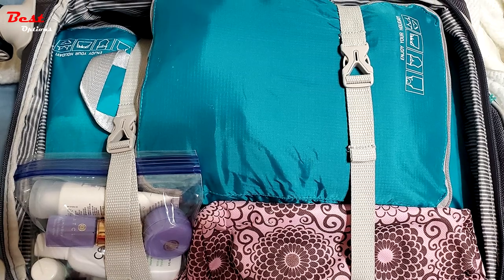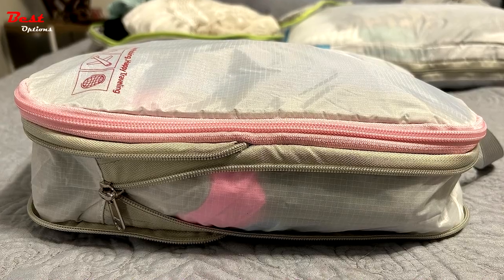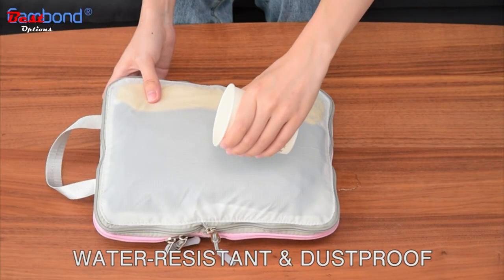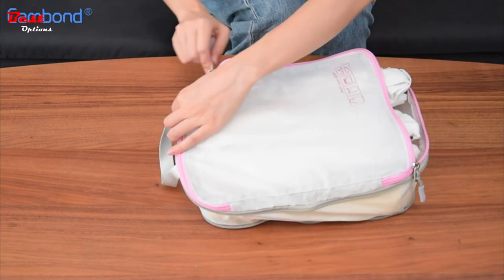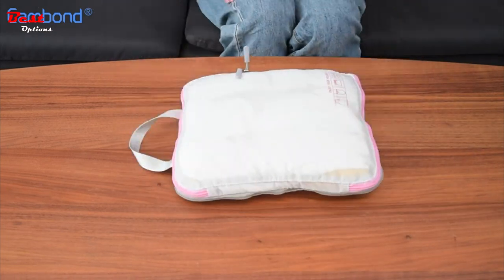These packing cubes offer optimal protection for your belongings, ensuring your items stay intact throughout your journey. Weather and environmental challenges are no match for these cubes, as they boast water-resistant and dust-proof qualities. Your belongings remain safe from unexpected spills and outdoor elements, giving you peace of mind wherever you venture. Space saving by compression, folded up for storing.